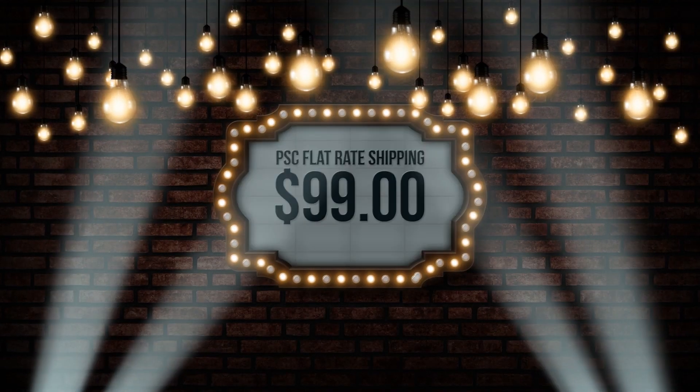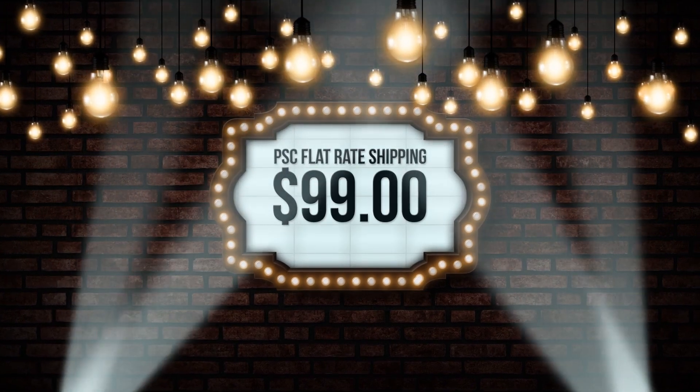Any product, any combination, one low rate. So be sure to take advantage of the extra savings today by choosing the flat rate shipping option at checkout on petroleumservicecompany.com.